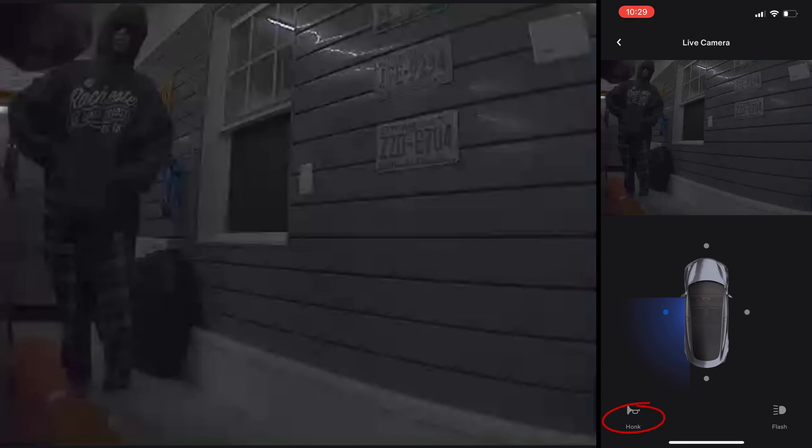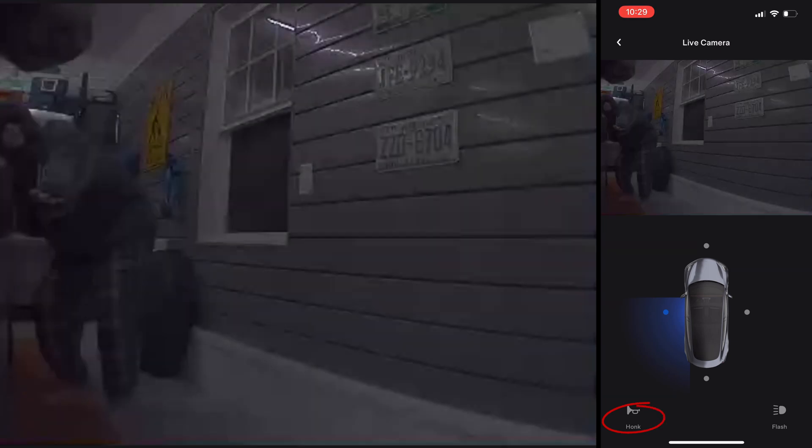On the bottom of the screen you can press the honk or flash buttons to use the car's horn or flash lights.